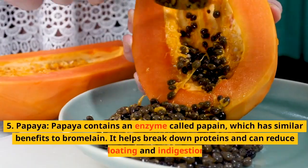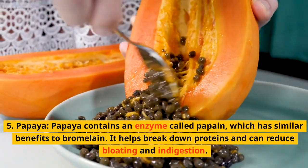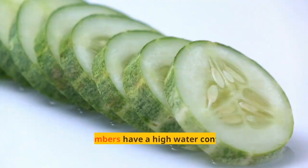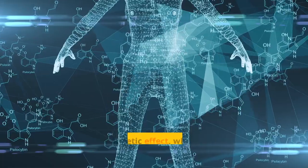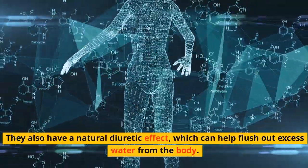5. Papaya. Papaya contains an enzyme called papain, which has similar benefits to bromelain. It helps break down proteins and can reduce bloating and indigestion. 6. Cucumber. Cucumbers have a high water content and are low in calories, making them great for reducing bloating. They also have a natural diuretic effect, which can help flush out excess water from the body.